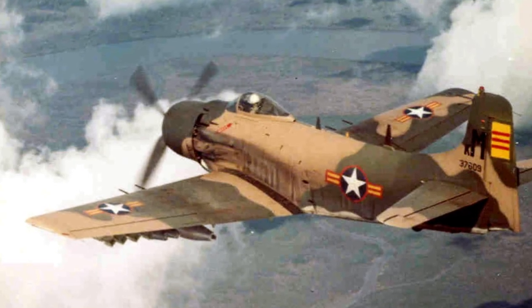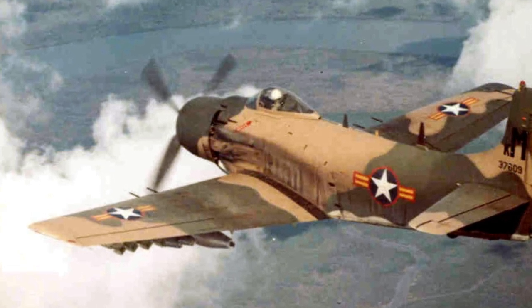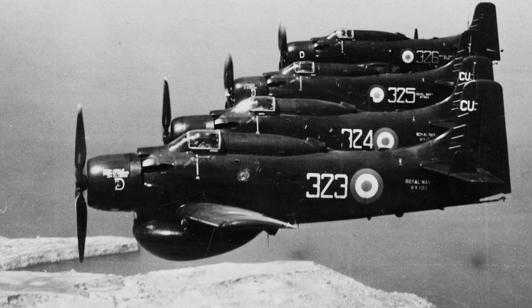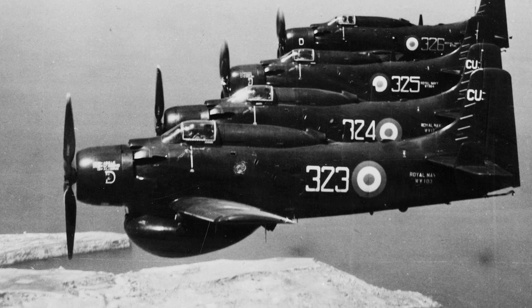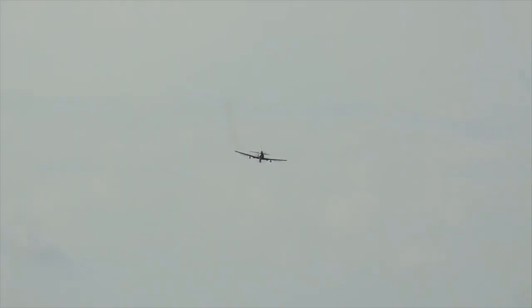In total, 308 Skyraiders served in the Vietnamese Air Force, where they replaced older Grumman Bearcats. The Skyraider was used by several other countries. The United Kingdom used the aircraft type in the Suez Crisis of 1956. The French Air Force used Skyraiders in the Algerian War and in the Civil War in Chad, as well as in other African countries.